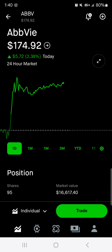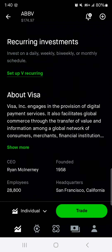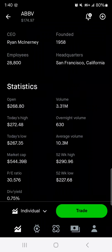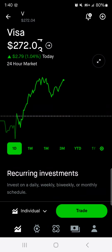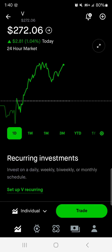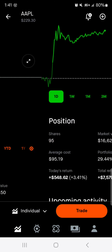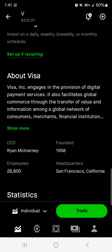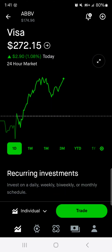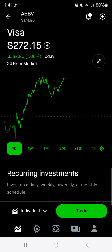Then we got Visa up $2.81 today. We've only got one share as of right now. There have been some issues with Robinhood, so it's not showing my full details, but we only have one share. It's at $272. I know I am up on the stock, but it is near my average cost. So I would buy at these prices.